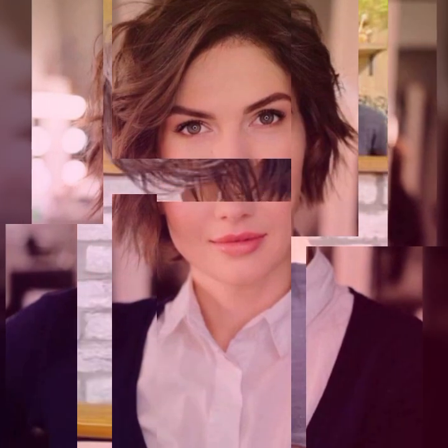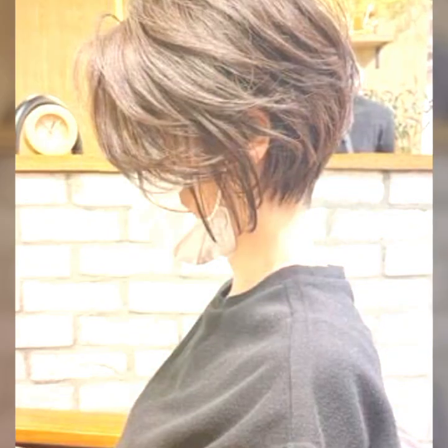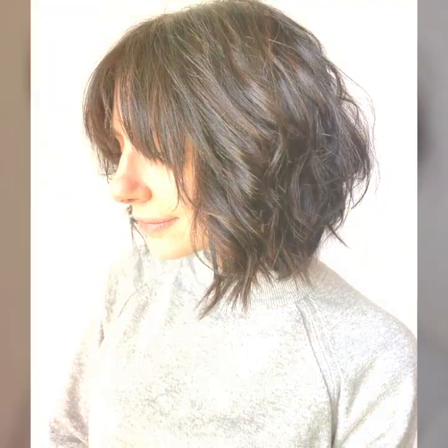Hello viewers, welcome to my YouTube channel Hair Fashion Ideas. I hope you are fine and doing good. In my videos I will show brand new haircuts, hairstyles, and hair colors that suit your face, and the latest fashion trends.